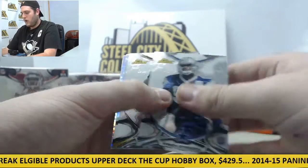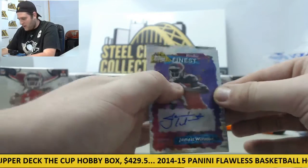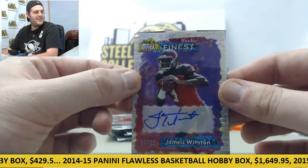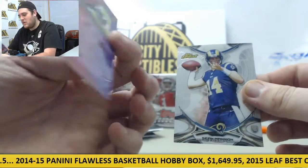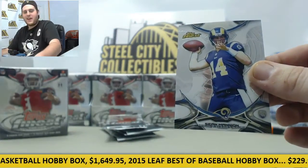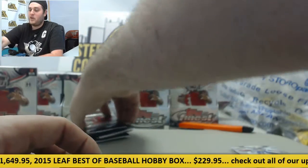Starting off: Gregory, Le'Veon Bell, Drew Brees. Our first auto — 9 of 10, finest rookie, Jameis Winston. Look at that, right off the bat! Jameis Winston 9 of 10. That's sick. First pack — can't get any better than that. Rookie card Sean Mannion, Randy Gregory rookie as well. Titus Davis rookie card, Teddy Bridgewater.